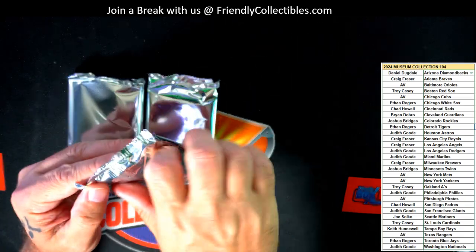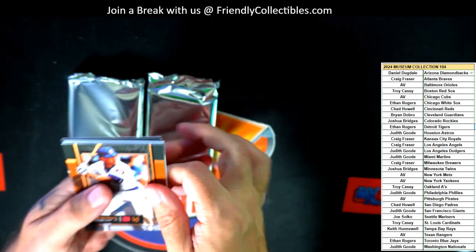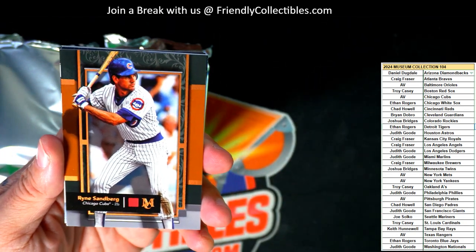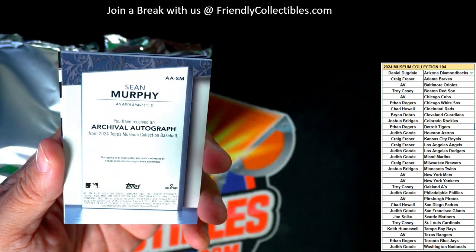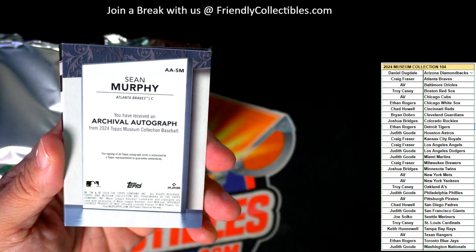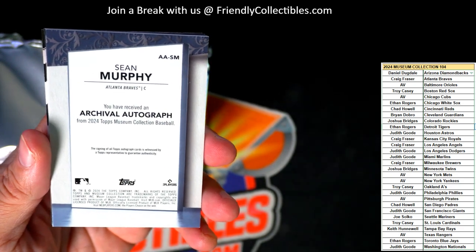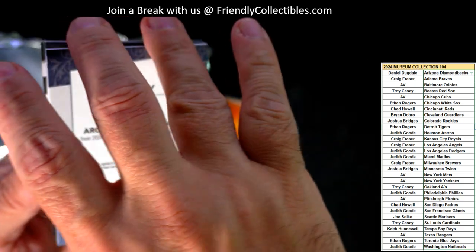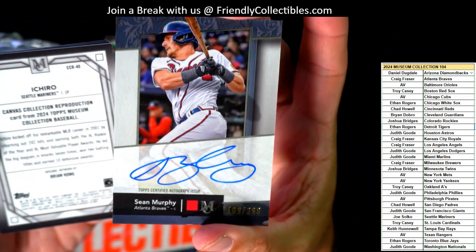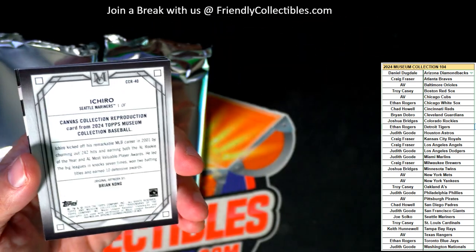Alright, let's see what we can get here — first pack, Museum Baseball 104. We got a Ryne Sandberg, some old school Cubs for AV. And then we got a Sean Murphy for the Braves — Braves are always stacked in the top. Greg F., Archival Autograph — Dale Murphy, 109 of 299. Wow, that's nasty right there, nice one.